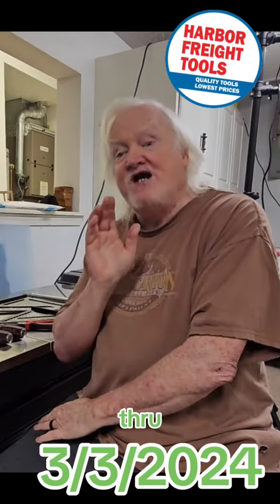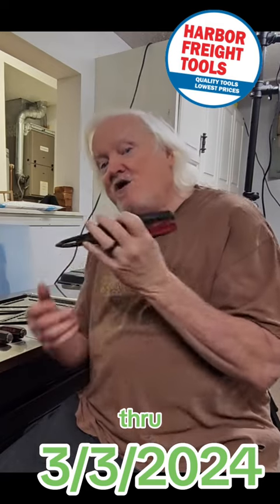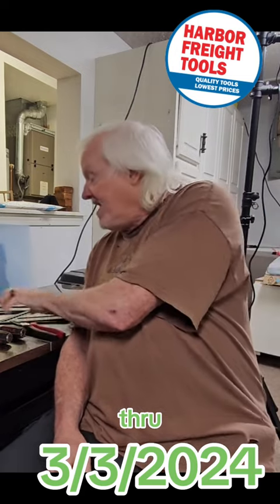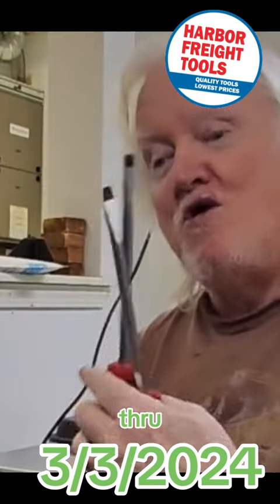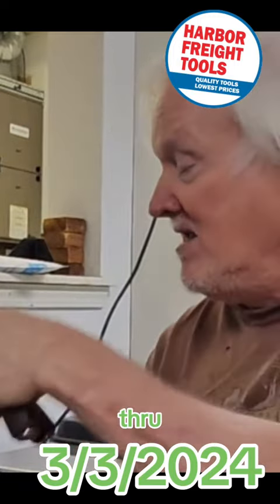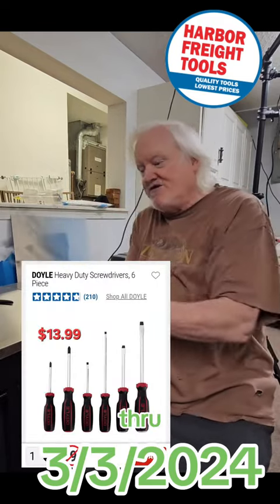One of my favorite items to use this coupon on are going to be the Doyle tools. The Doyle tools are a premium tool from Harbor Freight and you can get any of these tools that I am showing you for 30% off. How about these demolition screwdrivers sold in a pair with percussion caps on the ends? I drove this standard screwdriver through a 4x4 with a sledgehammer and it didn't even touch it. You can get the set for like, I think it's $20 a set — you can get it for $14 with the coupon.